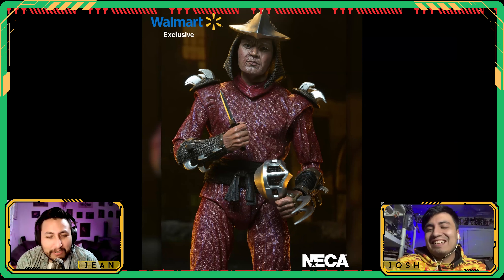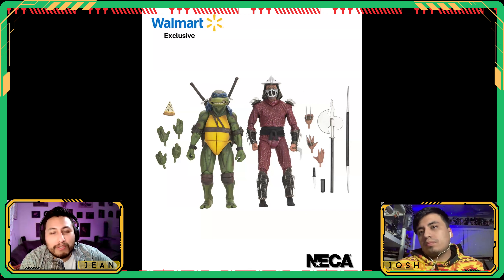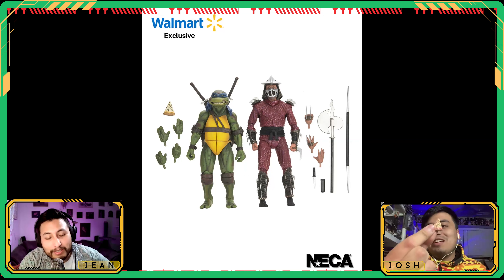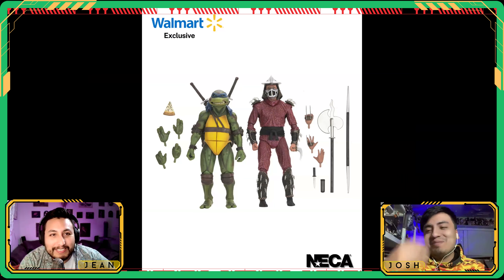We'll see what else they do with the Rooftop Battle stuff. The Shredder accessories are the same — same weapons, same pizza. There's a slight paint job difference and a different face sculpt. They always do different head sculpts on re-releases, which is nice. It's the same pizza box that comes with the Totally 80s Elf — lots of crossover accessories.